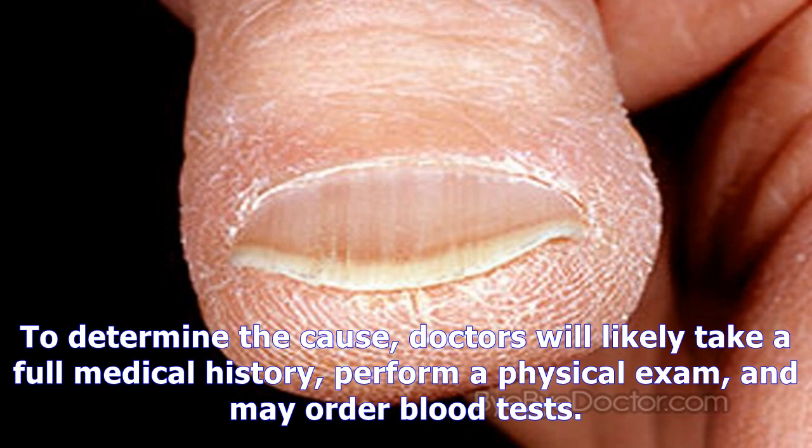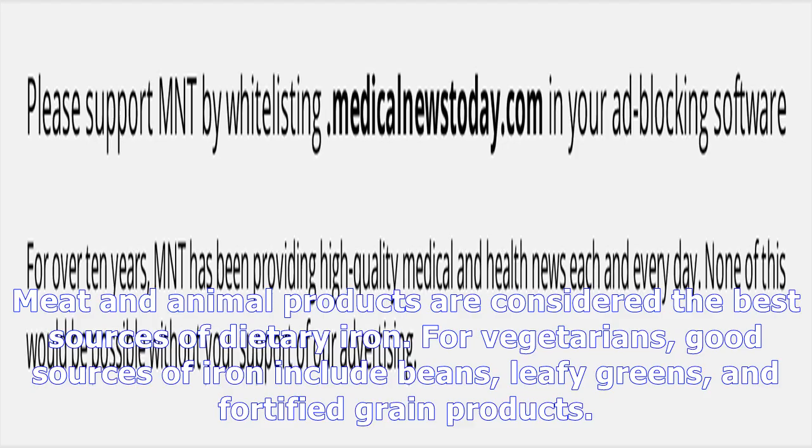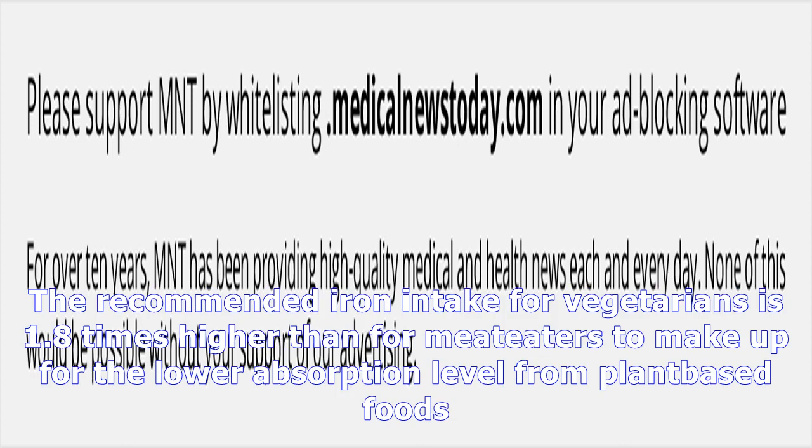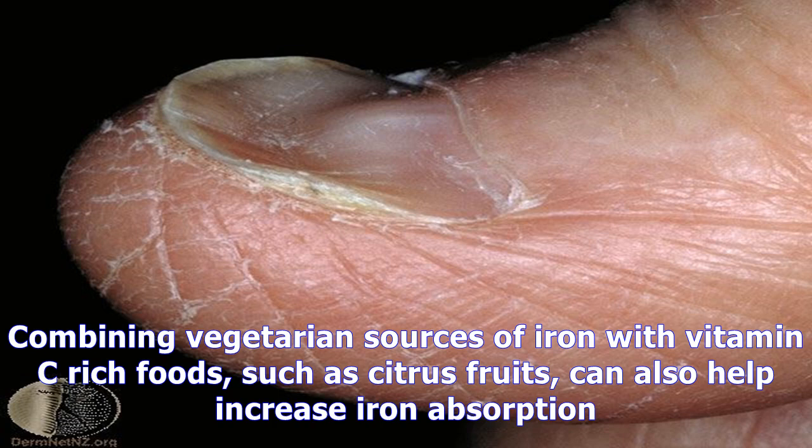Treatment for Koilonychia will depend on the cause of the condition. To determine the cause, doctors will likely take a full medical history, perform a physical exam, and may order blood tests. Depending on the cause of iron deficiency, Koilonychia may improve by eating foods that contain good sources of iron or by taking iron supplements. Meat and animal products are considered the best sources of dietary iron. For vegetarians, good sources include beans, leafy greens, and fortified grain products. The recommended iron intake for vegetarians is 1.8 times higher than for meat-eaters to make up for the lower absorption level from plant-based foods.